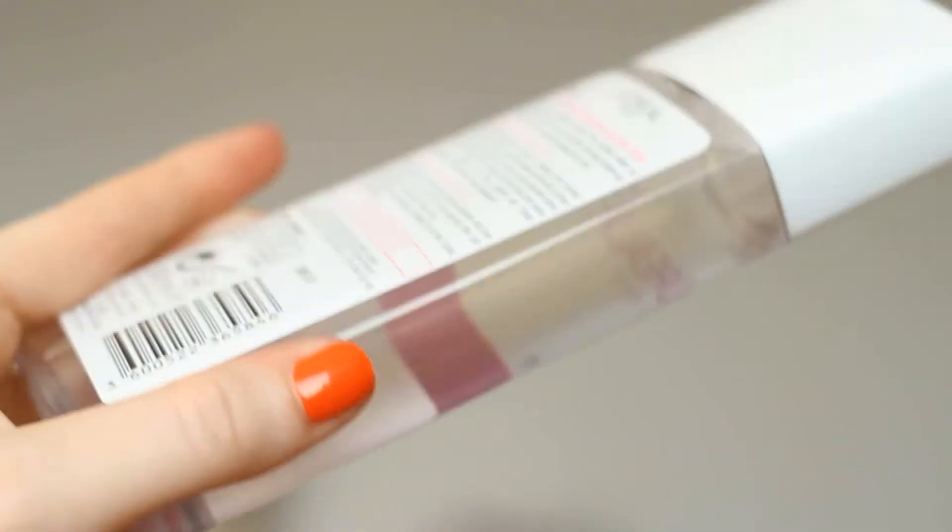The next thing I got was from L'Oréal. I'm a big fan of Bioderma — I've just finished my second bottle — but you have to source it out, you can't just walk into Boots and pick it up, which is so annoying. My friend recommended this instead: it's the Skin Perfection 3-in-1 Purifying Micellar Solution, 200ml. It dissolves makeup, unclogs pores, removes impurities, and tones the skin. If it's cheaper than Bioderma, I might just stick with this.